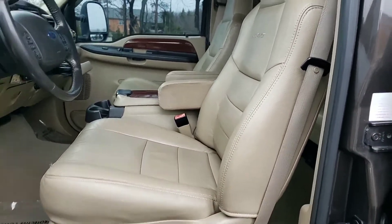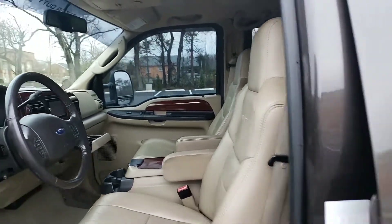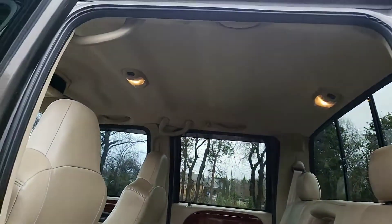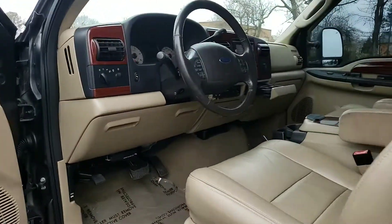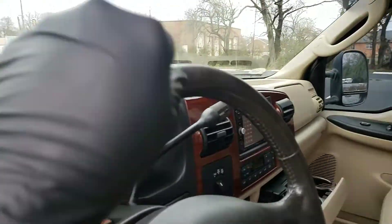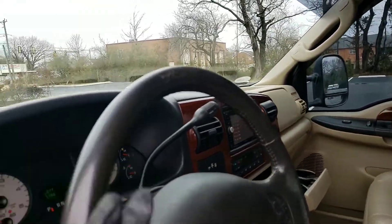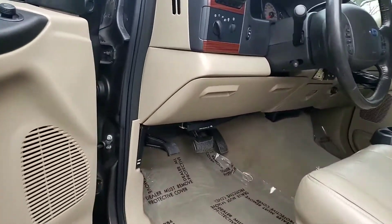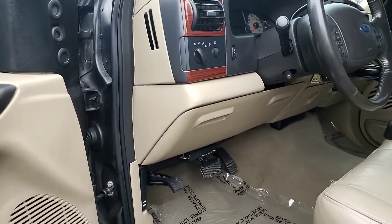The leather is in good shape — passenger seat, back seat all look great. The headliner is in good shape. Your steering wheel shows a little bit of something but the leather isn't coming apart or anything like that. All your windows work, your AC, your heat, and your locks all function properly.